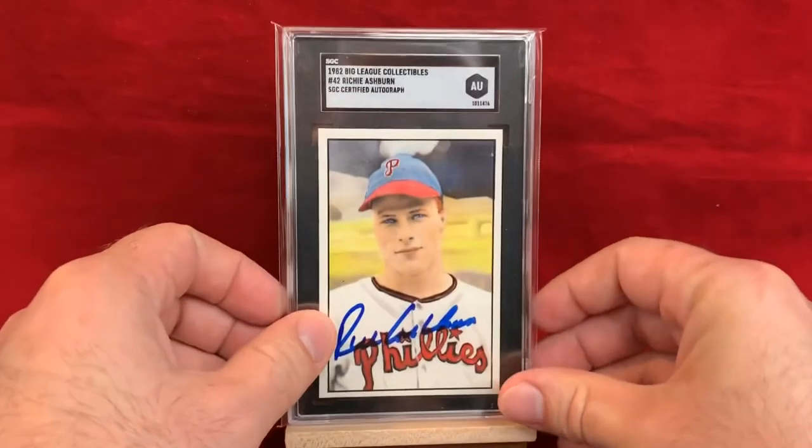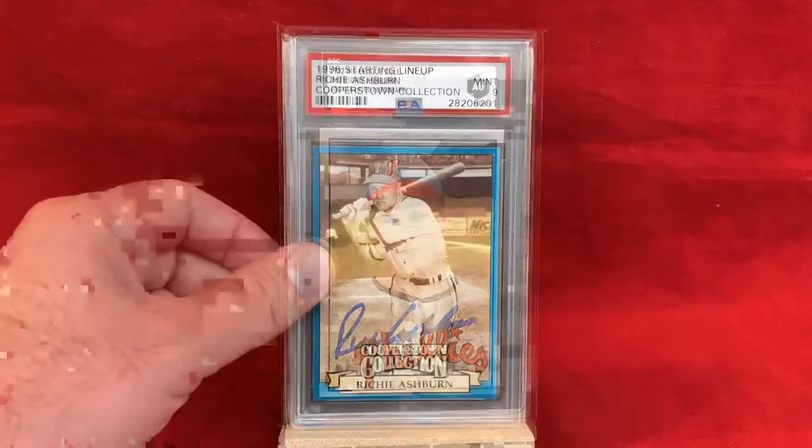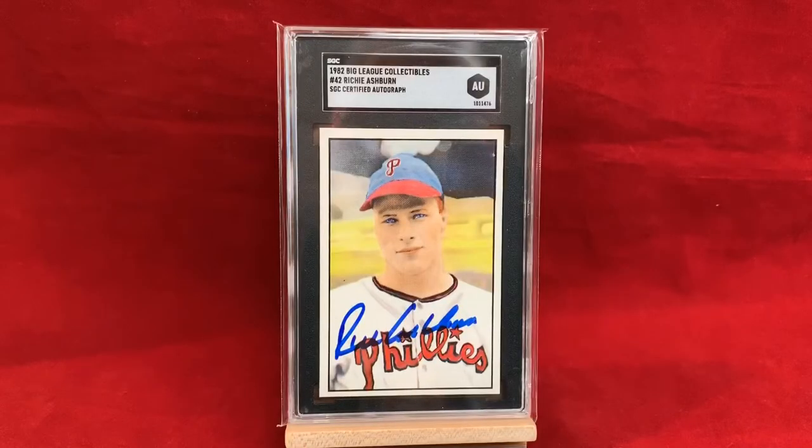I also have an autograph here from 1982 Big League Collectibles. It's an SGC-certified autograph with a blue Sharpie signature. There's not a ton of Ashburn stuff with blue Sharpie signatures — most things signed by him are from these cards that came out in the 80s or so. The playing day cards are usually ballpoint pen, which honestly doesn't look all that great. But this was a neat one — got it pretty cheap and thought it was a fine addition.